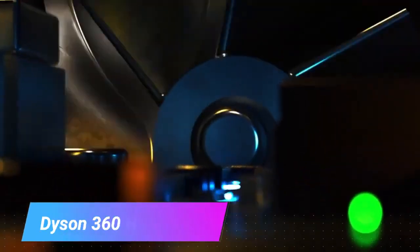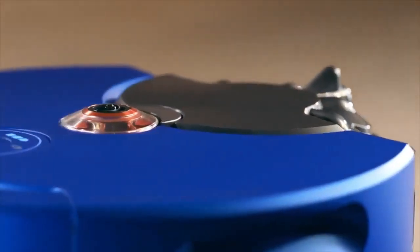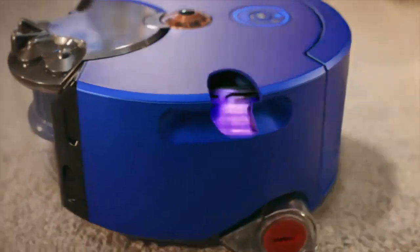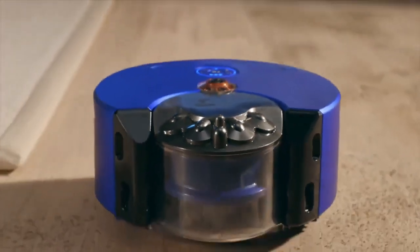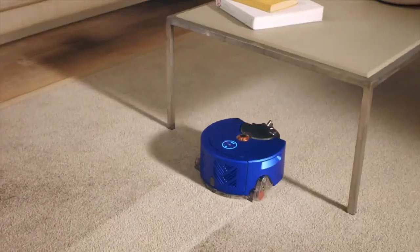Dyson 360 Hurist. Experience the future of cleaning with the Dyson 360 Hurist Robot Vacuum Cleaner — a true marvel that not only tidies up, but adapts and evolves alongside your home. Powered by its ingenious SLAM vision system, this intelligent wonder navigates with unparalleled precision, ensuring every corner is cleaned to perfection.